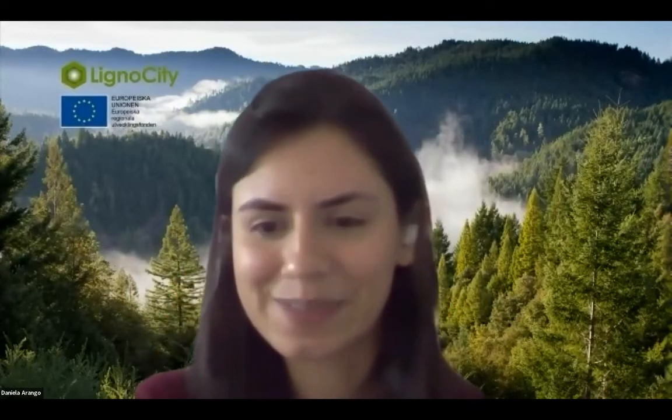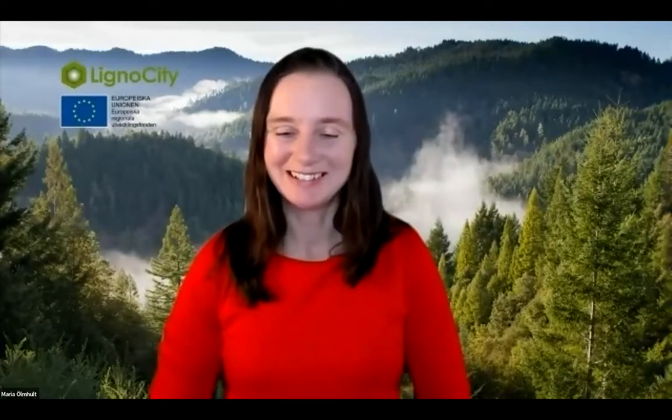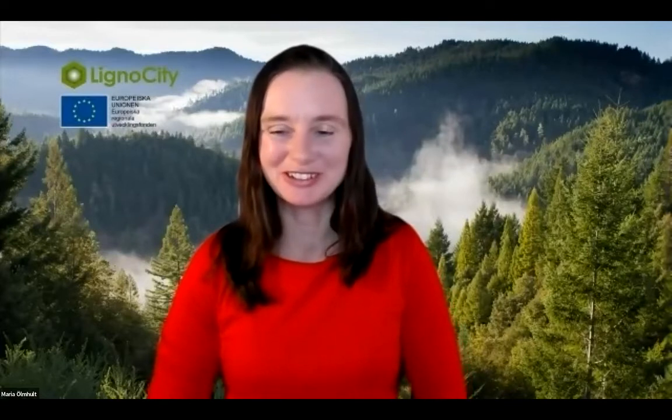Maria thanks Daniela for the presentation and for answering all questions, and invites her to share her email address in the chat for direct contact. The session then transitions to Eva from Bulldozer, who will show a demo of the digital tour of Lignocity — a work-in-progress project together with RISE and Paper Province that will give users a full experience of Lignocity, a greater understanding of lignin, ongoing science, and how the testbed can be used.